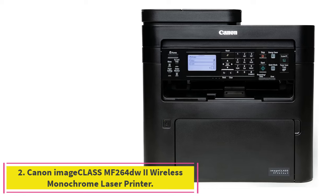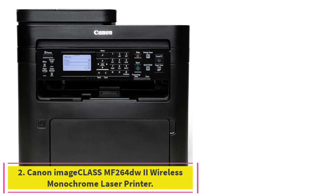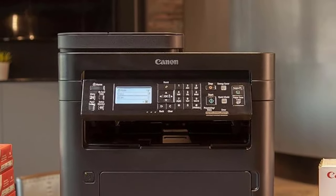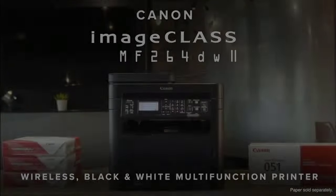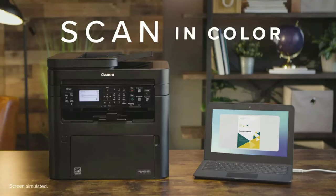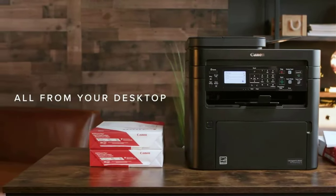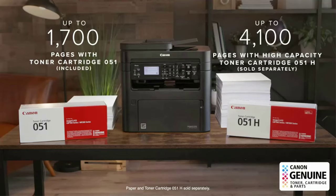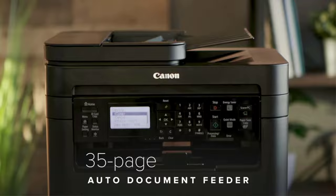Number 2: the Canon ImageClass MF264DW2 Wireless Monochrome Laser Printer. The Canon MF264DW2 delivers a solid combination of speed, output quality, paper handling, and scan features, making it worth a look for people who want a mono laser printer for light-duty use. Text output quality in our tests was almost top-tier for a mono laser printer — characters offered crisp edges, and all fonts tested for business documents were easily readable and well-formed.